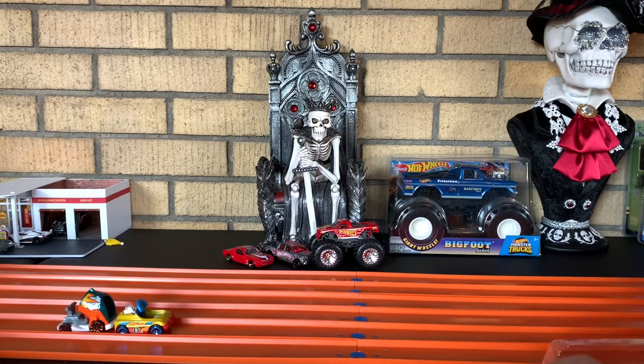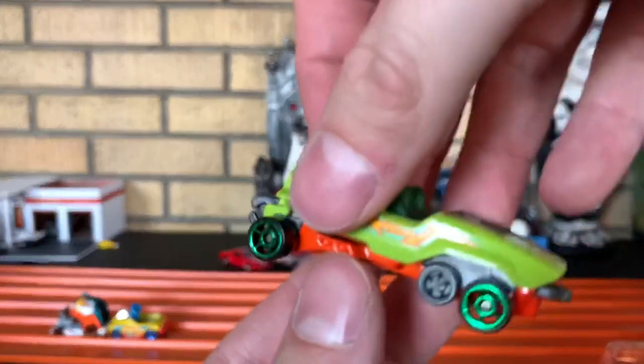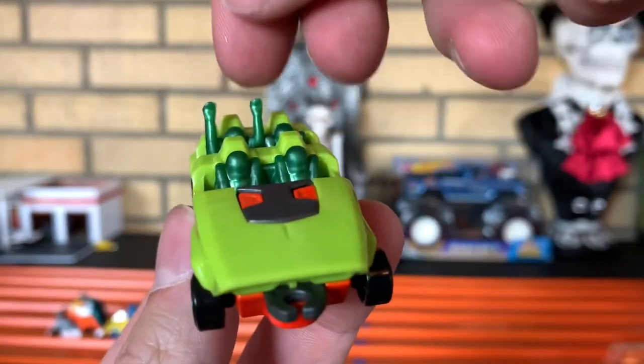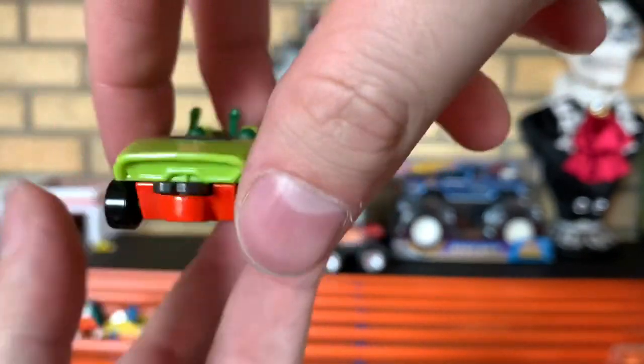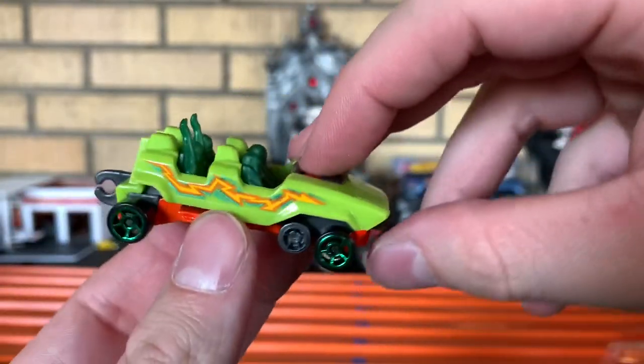Next up, you have Loopster. I would love to find some more Loopster cars so we can have a nice big old train. That's pretty awesome. Love the hands up — woo-hoo! That's always me. Everybody else is like, 'I'm hanging on for dear life.' Loopster, pretty cool. Love the colors they went with.